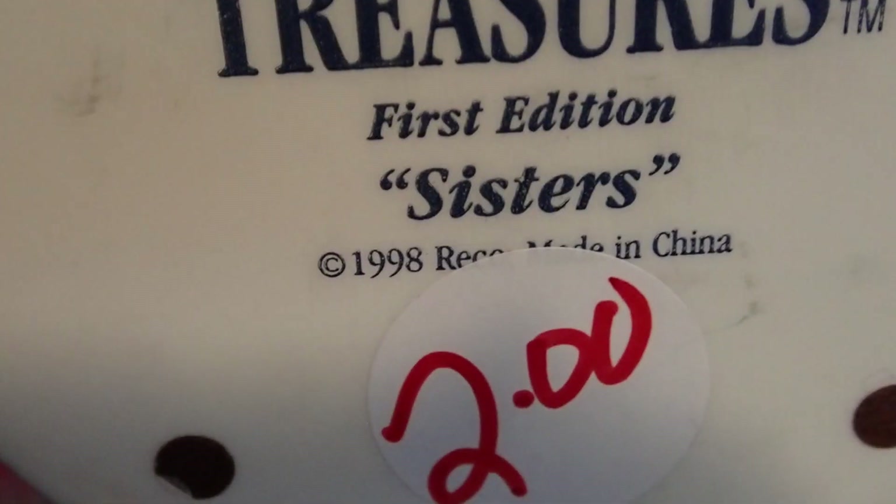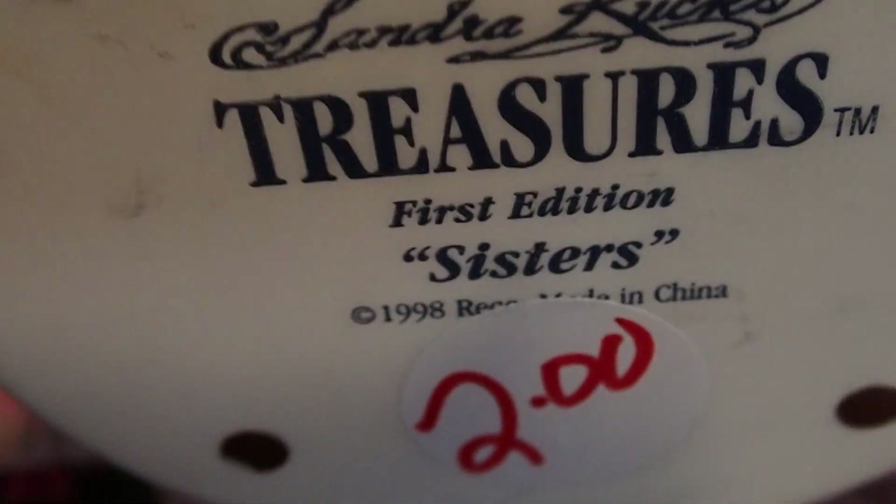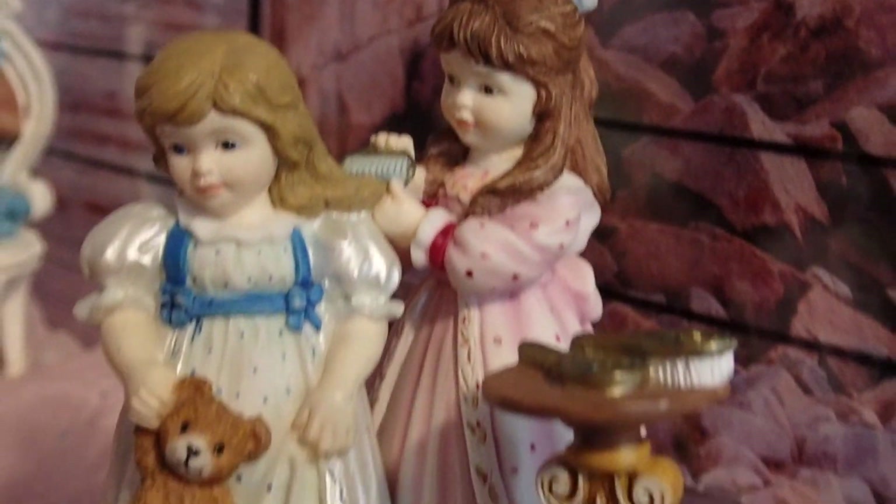Then here I have the ones from Sandra Cook's collection. This one I paid $2 for — Sandra Cook's collection, 1998. Beautiful, no defect, nothing — great condition.